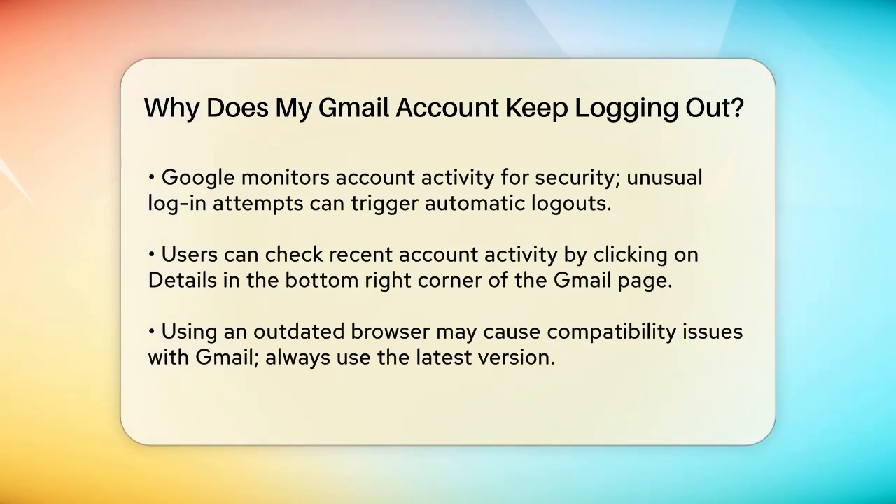Google also monitors your account activity for security reasons. If it detects unusual activity, such as login attempts from multiple places or devices, it will log you out promptly. This is a security measure to protect your account from unauthorized access. You can check the last account activity by scrolling to the bottom right corner of your Gmail page and clicking on the Details option.